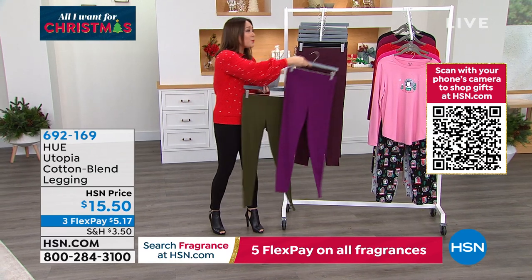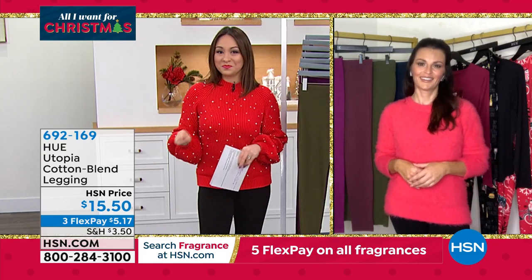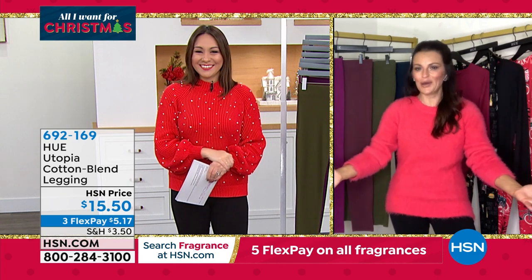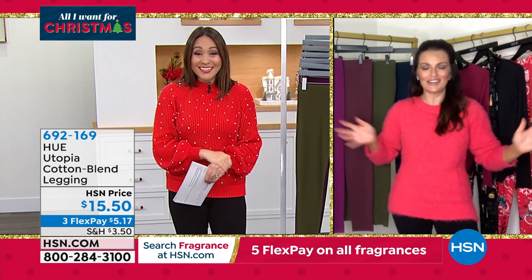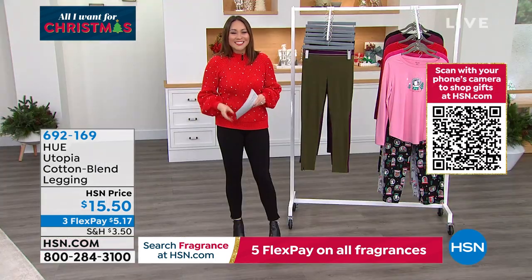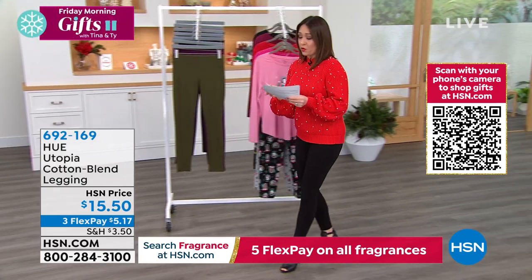Sarah, thank you for getting up early and coming in last minute. I had no idea you were coming in, but I'm so happy you did. These leggings have to be shared with everyone, so I'm happy to do it last minute whenever you need. Magical leggings! Item number 692-169 — make sure you grab your leggings before they go.